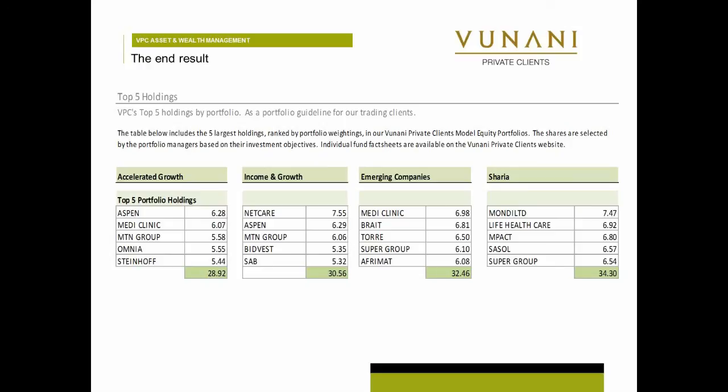And then Sharia is an interesting one because Sharia-compliant portfolios have to comply with Sharia rules, and the JSE has a Sharia index. In terms of Sharia, you'll start to see you don't get the stocks that make their money from alcohol or cigarettes. They also don't have huge leverage on their balance sheet, so that reduces your universe of stocks.